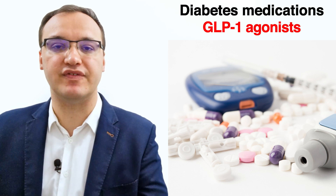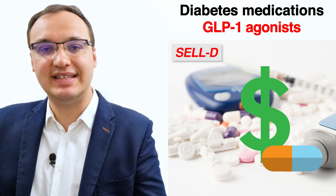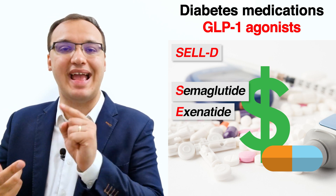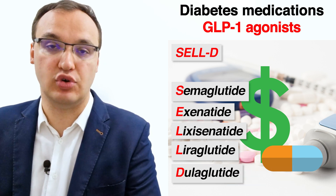To remember the names of the GLP-1 agonists, the acronym SELD makes it very easy. SELD is simple to recall as these medicines can be expensive at the moment. S stands for semaglutide, E for exenatide, L for lixisenatide, L for liraglutide, and D for dulaglutide.